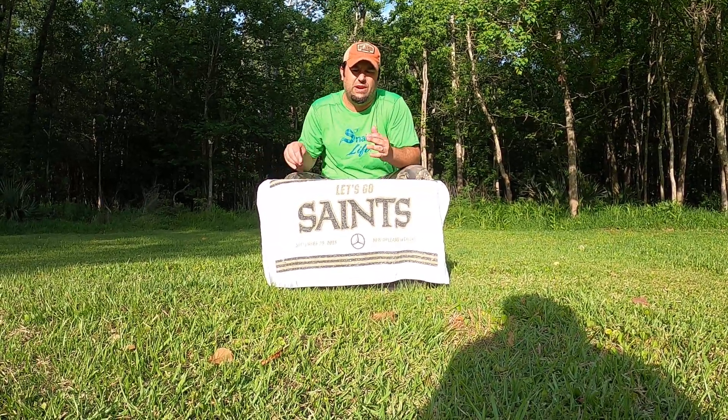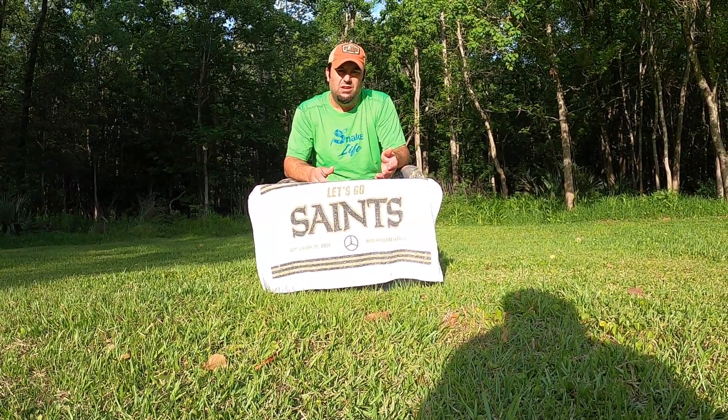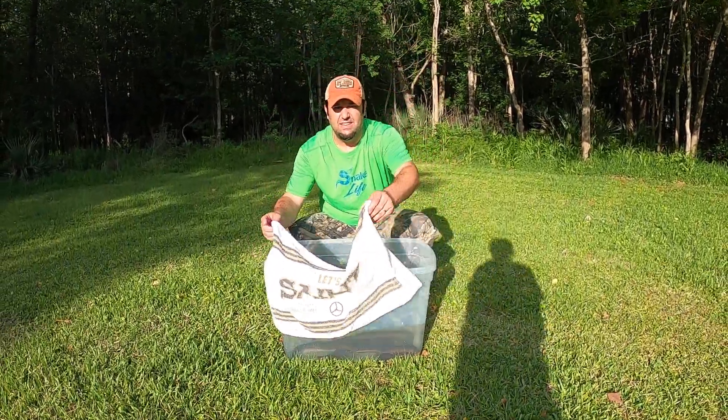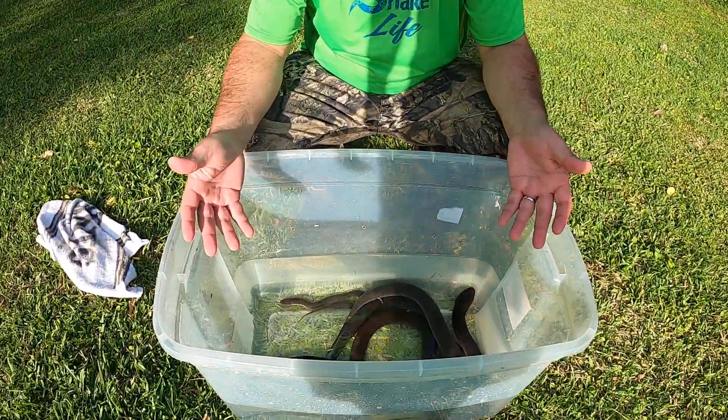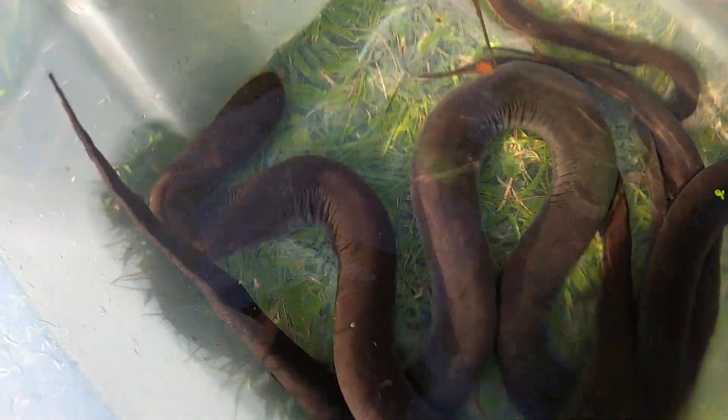Usually you'll find them in ditches when it rains a lot. What we're talking about here, guys, is what a lot of people will consider an eel, but it's not actually an eel. I'm going to start with the smaller one. These are amphumas, guys — these are large salamanders, and these were found in our ditch in our front yard. We have three-toed and two-toed salamanders, amphumas.